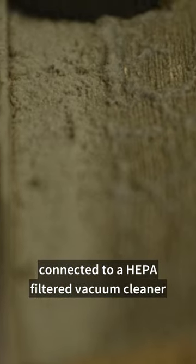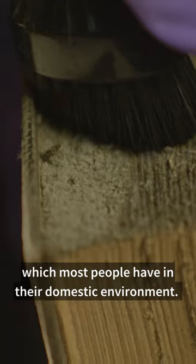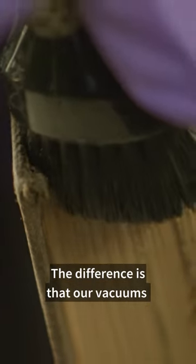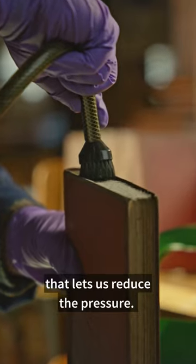Each book is cleaned with a special vacuum head with a very soft mini brush connected to a HEPA filtered vacuum cleaner, which most people have in their domestic environment. The difference is that our vacuums feature a valve that lets us reduce the pressure.